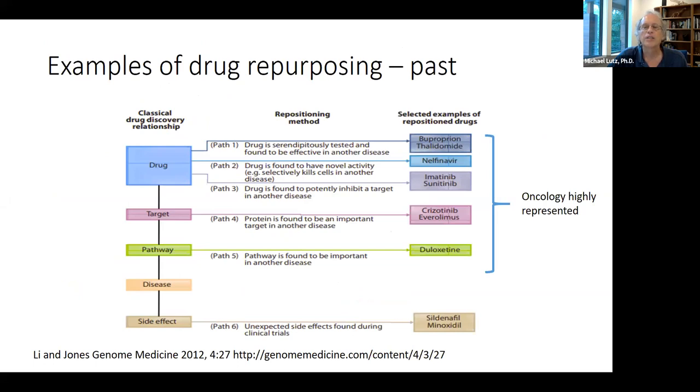Classic repurposing examples start with the drug itself, the target, the biochemical pathway, the disease, or an unexpected side effect — Viagra is a classic example. Using this one-at-a-time strategy — one target, one pathway, one disease — has led to several successful repurposing efforts, notably in oncology.